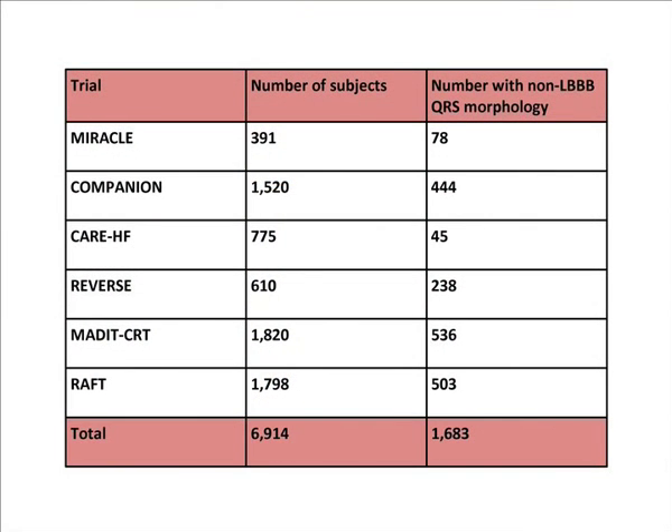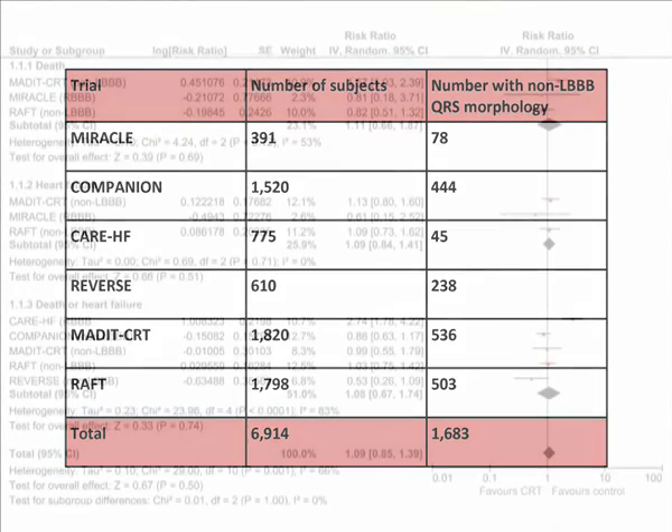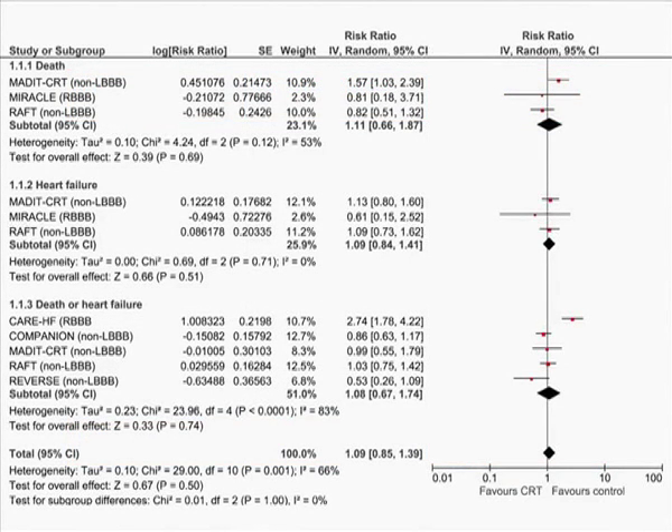We performed a literature search for randomised controlled trials of CRT that reported death and/or heart failure hospitalisation according to QRS morphology. Our search found six trials which enrolled nearly 7,000 patients, of whom approximately 1,700 had non-left bundle branch block morphology. This study represents the largest meta-analysis of CRT published to date.